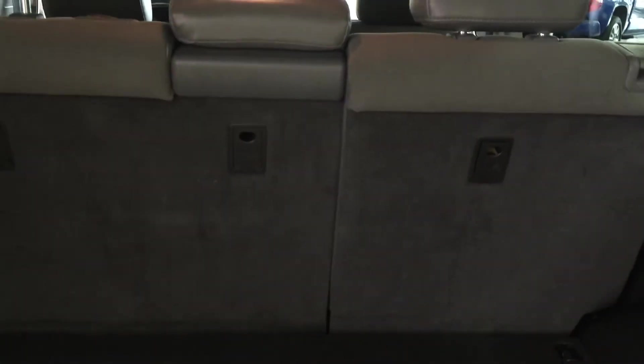On the right-hand side of the cargo area you'll see a power outlet so second-row passengers can plug in their digital devices. Underneath the floor there's a lot of storage space, so if you want to hide away valuables while going from store to store, you can do so.